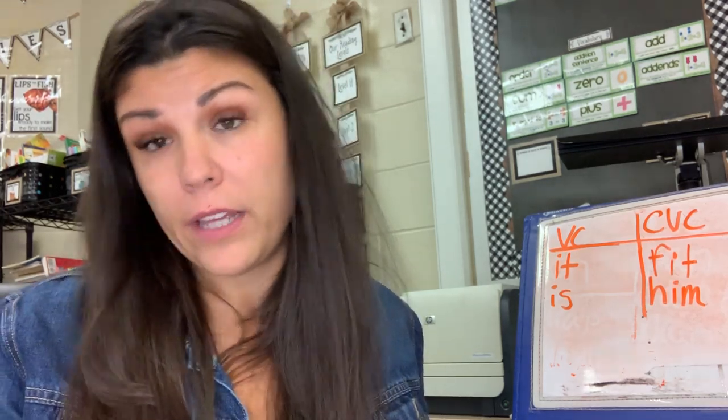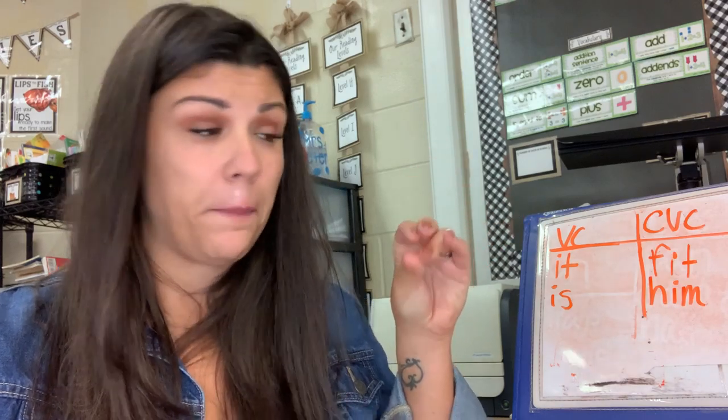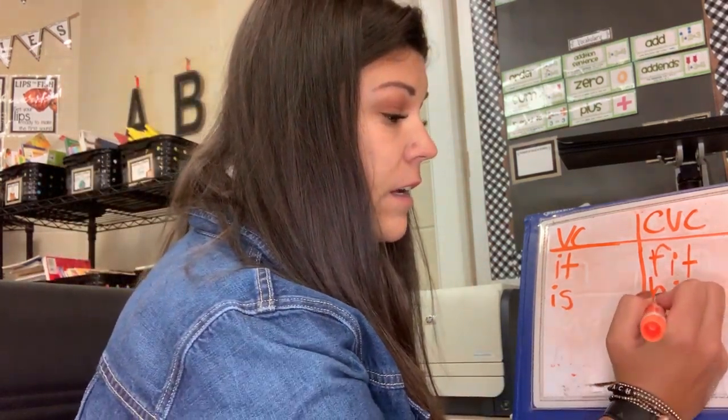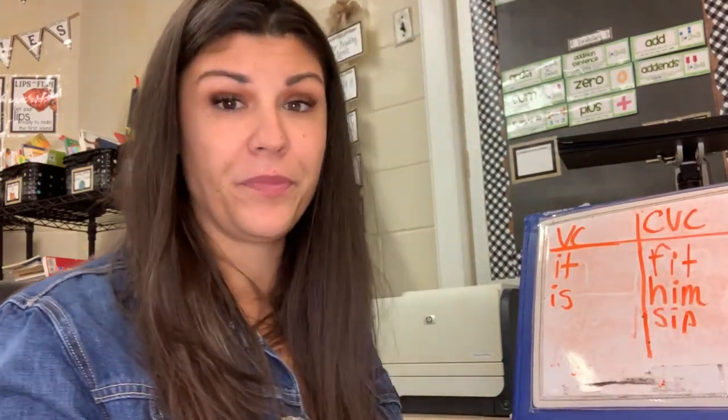Next one: sip — like, 'can I take a sip of water?' Ready? S — I — P. Sip. That's S, that's short I, that's P. Sip. Good job.